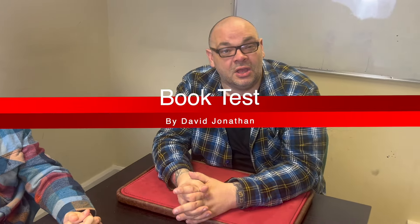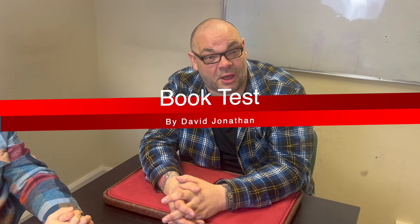Hey guys, welcome back to Magic TV, my name is Craig. At six o'clock it's time for a Magic Live. Today I'm going to be doing a routine called — help, I can't remember the name — strip check — it's called Book Test! It's called Book Test. It's by David Jonathan and it is part of the Back Mirror Project.